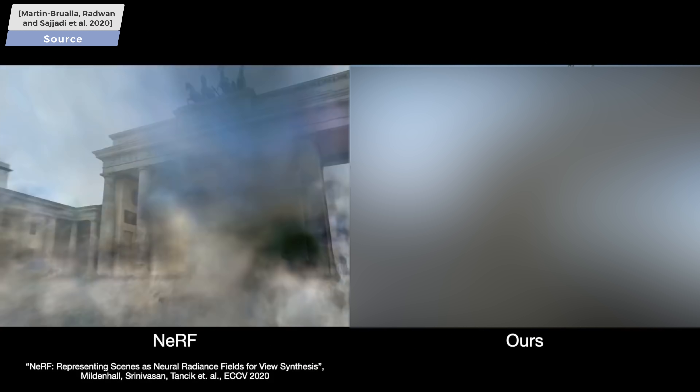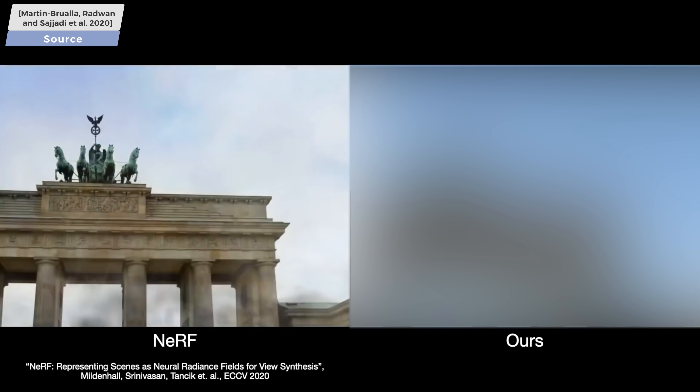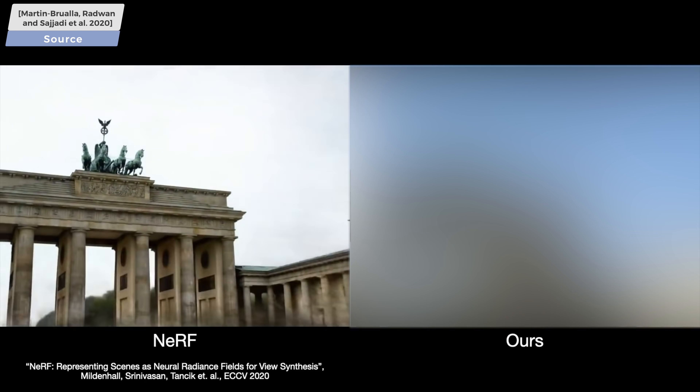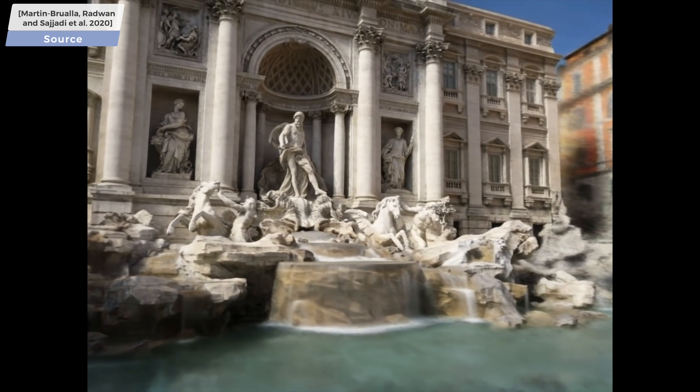Let's see how it did on such a case. We see both abrupt changes in the illumination and the remnants of the folks occluding the Brandenburg Gate as well. And this is where this new technique from scientists at Google Research, by the name NeRF-W, shines.